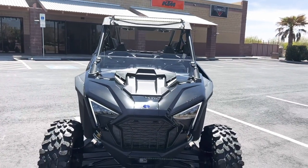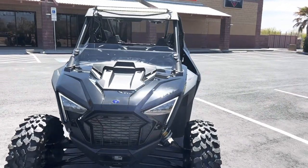Hey everybody, this is Chris from Santa Teresa Motorsports. Today I'm showcasing the brand new 2022 XP Pro two-seater.